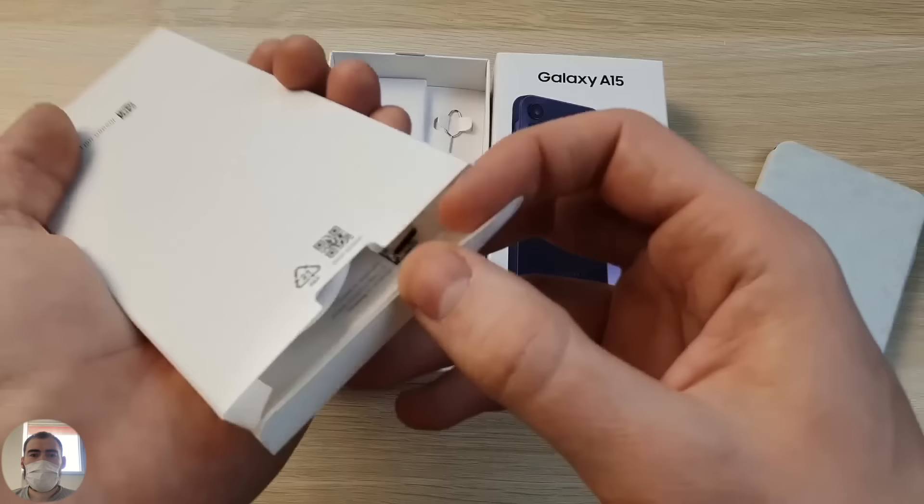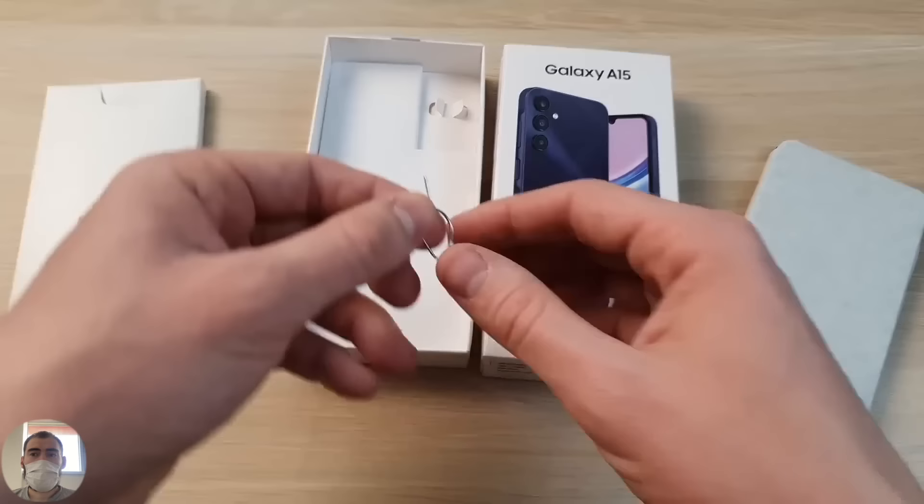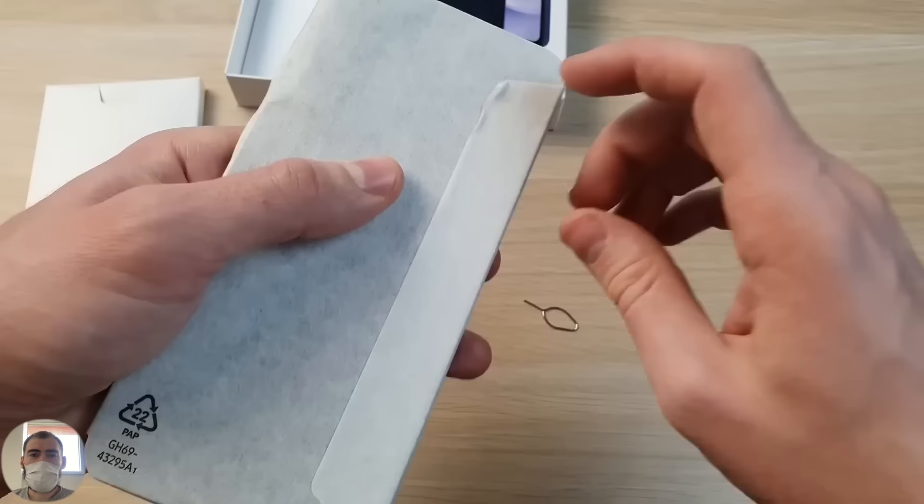You should buy yourself some protection, buy headphones — you have to buy everything yourself with your own money. They won't give you anything in the kit for free. What's included: here's a USB Type-C cable, double-sided, especially for fast charging, plus documents, some pieces of paper, and an ejector pin to open the SIM tray.